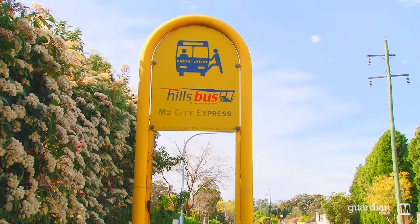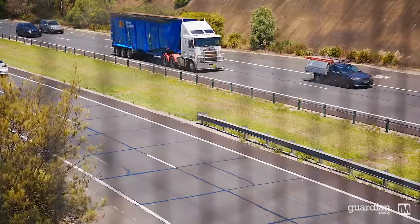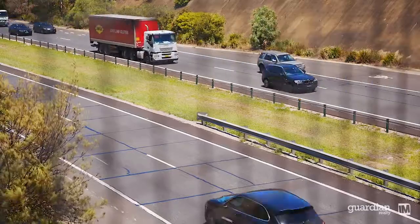Commuting is made easy with local bus transport, and you've also got immediate access to Schofields station and convenient positioning to the M7 and M2 motorways.